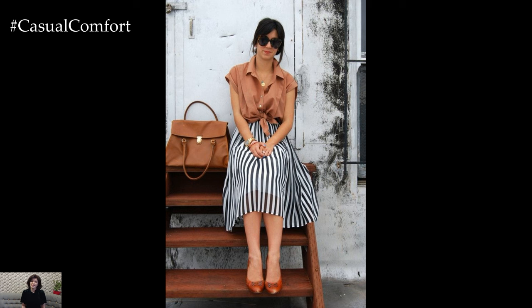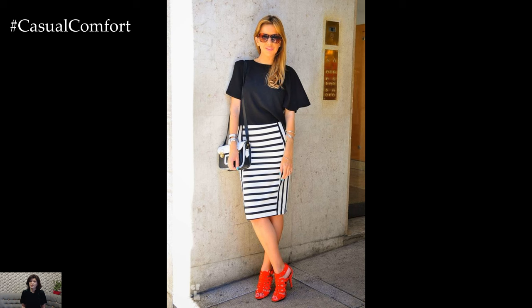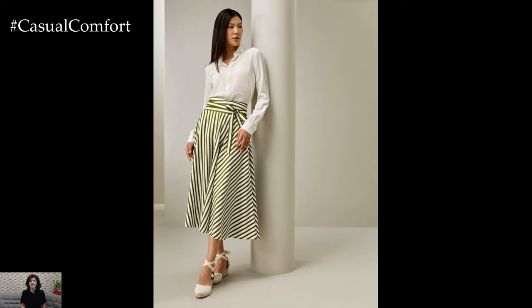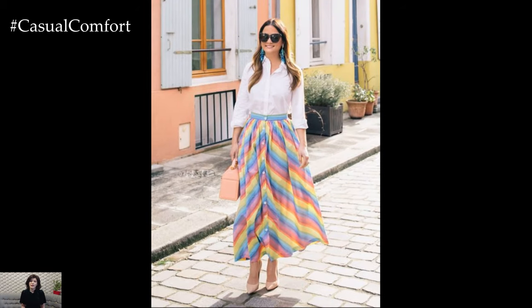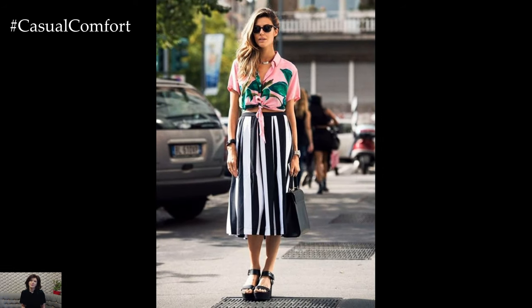In conclusion, the summer striped skirt is a timeless piece that effortlessly blends comfort with style. Its versatility allows it to adapt to various occasions and personal styles, making it an essential item for anyone looking to embrace the joyful essence of summer fashion. So, the next time you're curating your summer wardrobe, don't forget to include a charming striped skirt — it's the perfect companion for your sunny adventures.